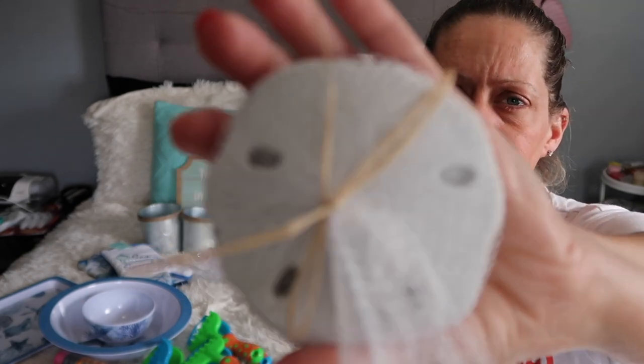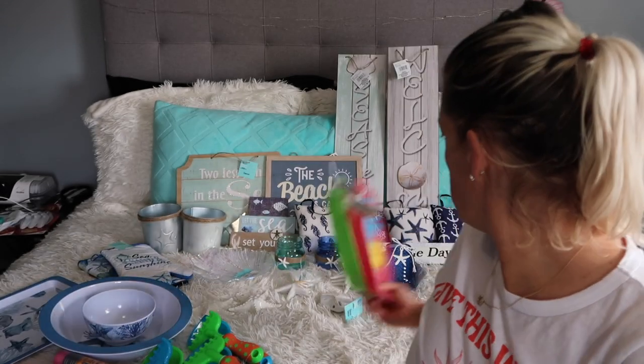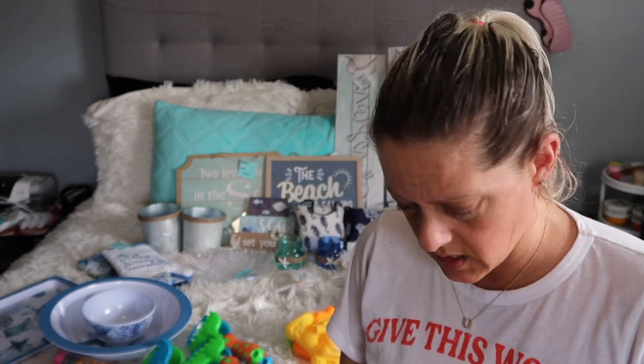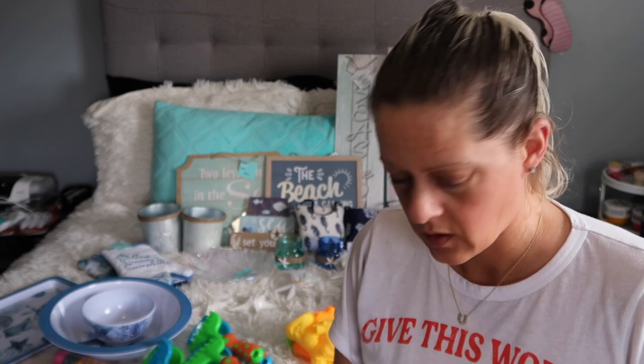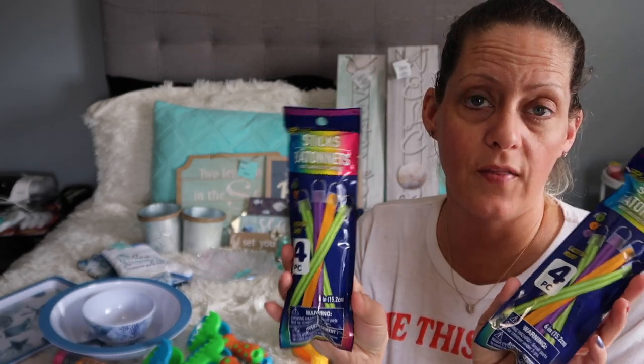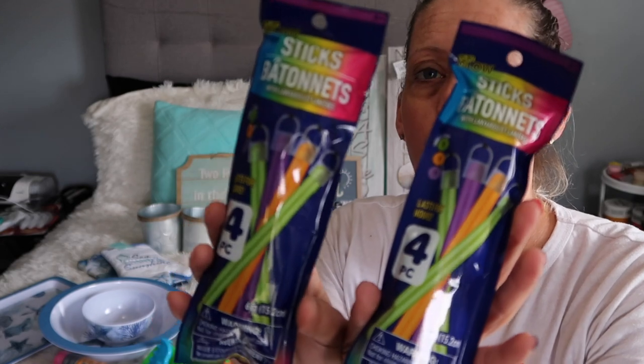I got one pack of sand dollars — they're like the size of my palm. I got those to go with the little starfish. I also grabbed some glow sticks for when they're playing outside at night. We got them a trampoline — they can be jumping and have glow sticks bouncing around, or if we go on walks when it's dark out. I'm sure we have some from the other house but I have no idea where they are.